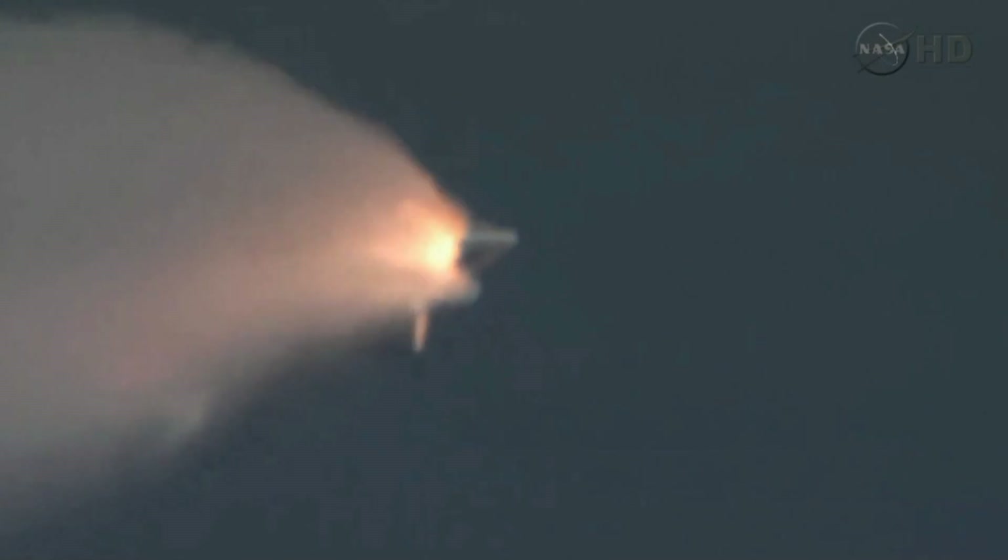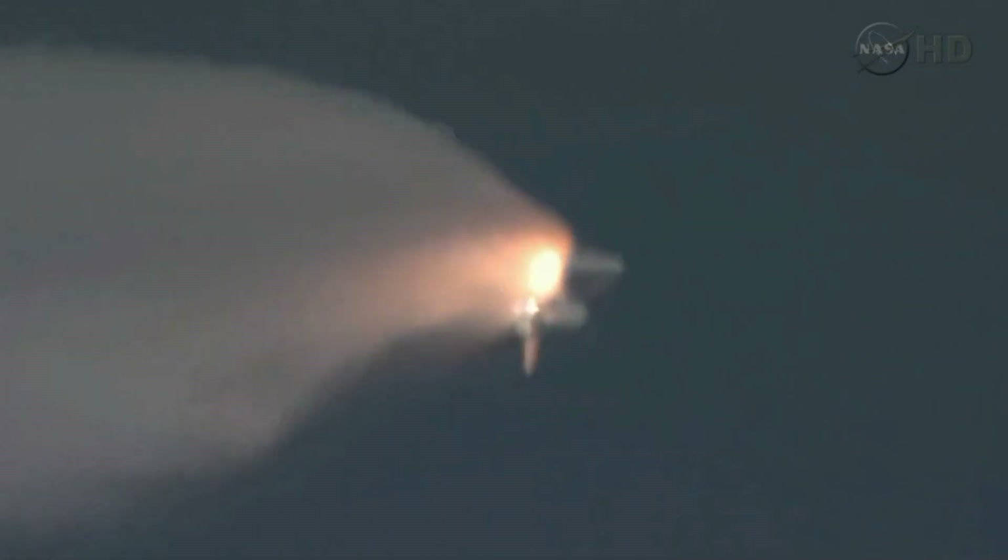Standing by for separation of the solid rocket boosters. The onboard guidance system has done its job of settling out any dispersions introduced at booster separation. The orbiter is now traveling 3,200 miles per hour, downrange 50 miles, altitude 37 miles. All systems in good shape: three good hydraulic systems, auxiliary power units, and fuel cells.